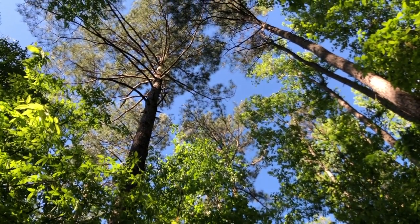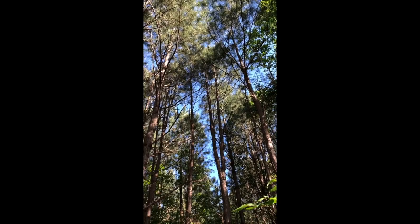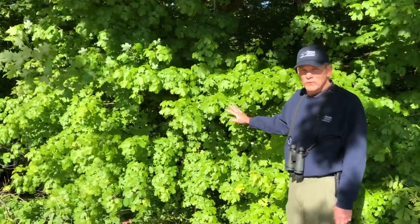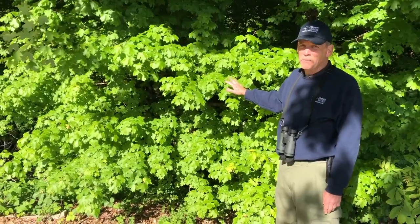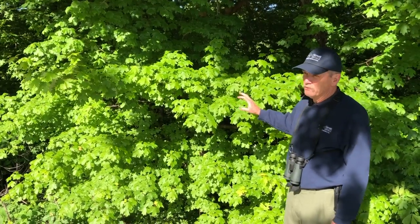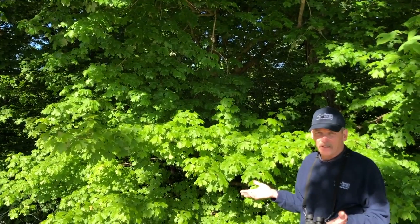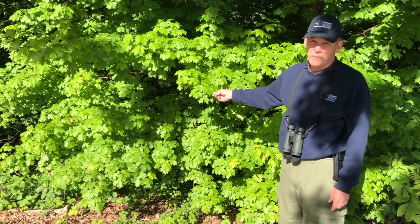This is a southern sugar maple, one of several species of maples in the maple family we have here in the park. One of the neat things about this is that it has really pretty colors in the fall — you'll see reds and oranges and so forth. Yes, the sugar maples are the ones where they extract the materials flowing up and render that down into maple syrup.